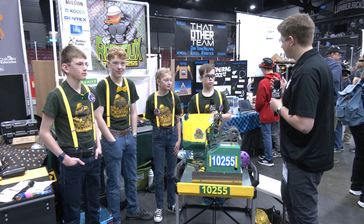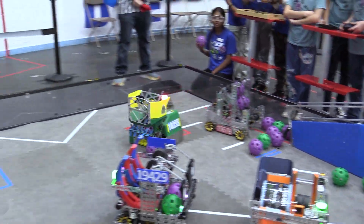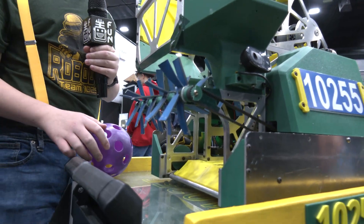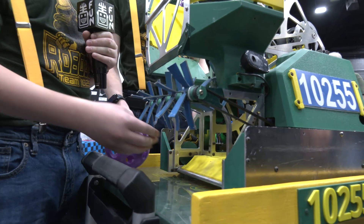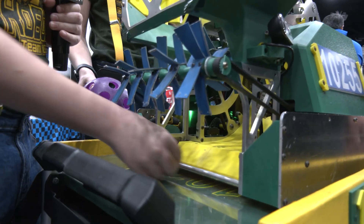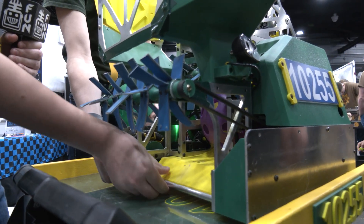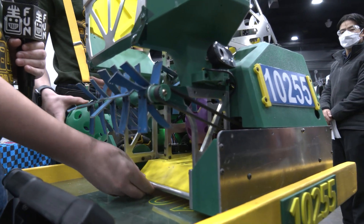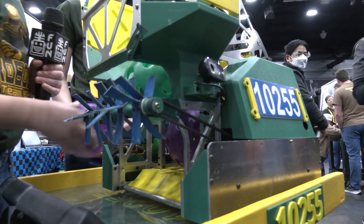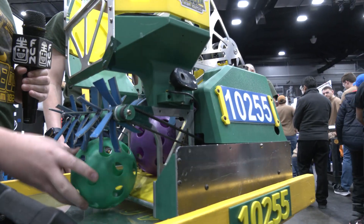Elliot, why don't you get us started? Let's talk about this intake and sorting mechanism you guys have developed. So for sorting during autonomous, say our pattern is purple, green, purple — we sort it into purple, purple, green shooting out. We would intake the first ball into the robot, then the bar is not moving. So then we intake the second ball, put in the third ball, then re-intake the second ball in, and then shoot.